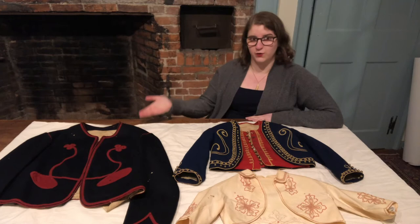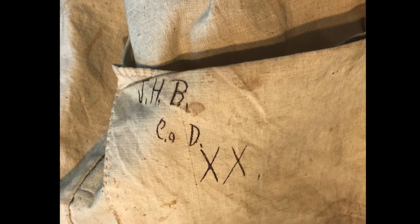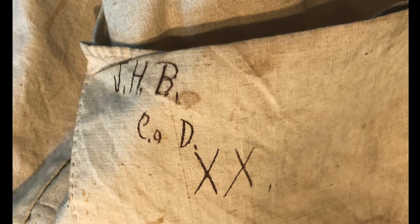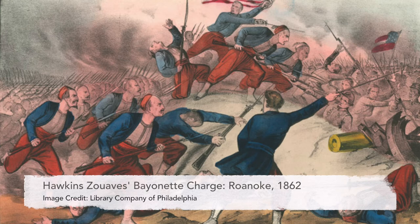One of the most interesting details about this uniform becomes apparent when you look inside. The soldier who wore this uniform wrote his initials and his company number on the inside lining of this jacket. From that, we can tell that this uniform belonged to James Brainerd. Brainerd was born in New York, which is why he enlisted in the New York 9th Hawkins Zouaves. Afterwards, he moved to Northampton, and he's actually buried in Bridge Street Cemetery.